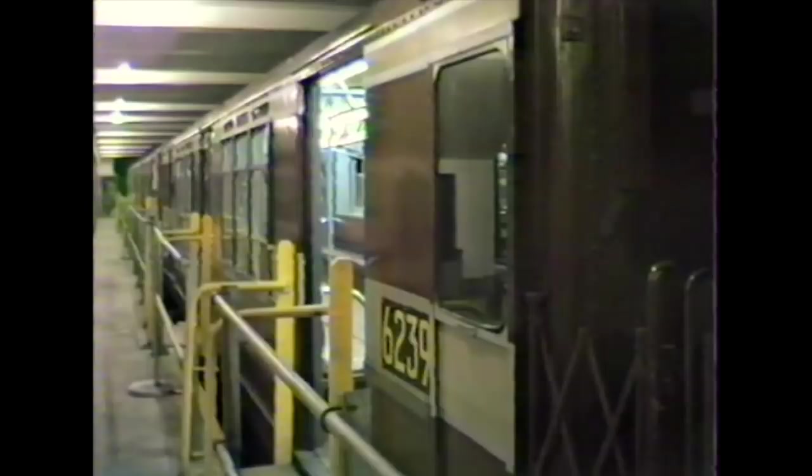The R15 cars were the next update from the R12. These cars were used just about all over the entire IRT system. You'll notice that we have porthole window doors, which was supposed to be somewhat streamlined. We also went into a red foam rubber seat.